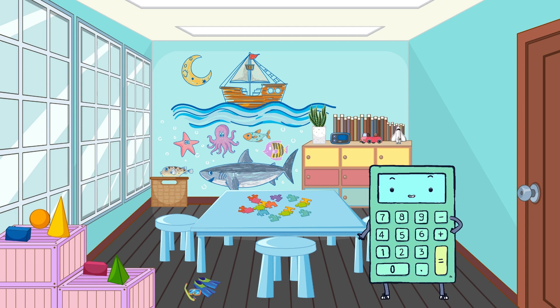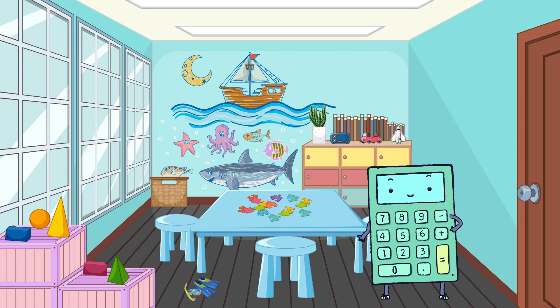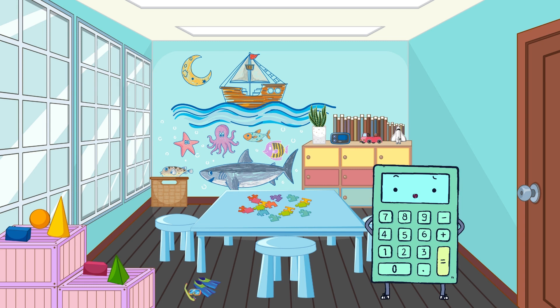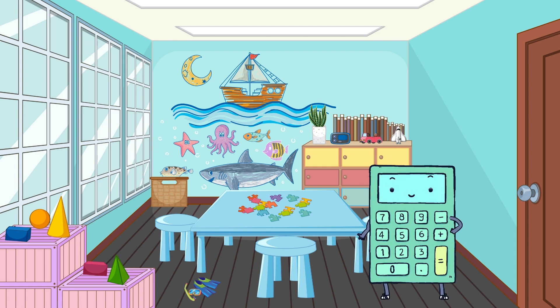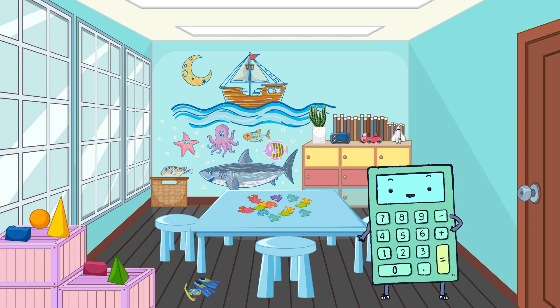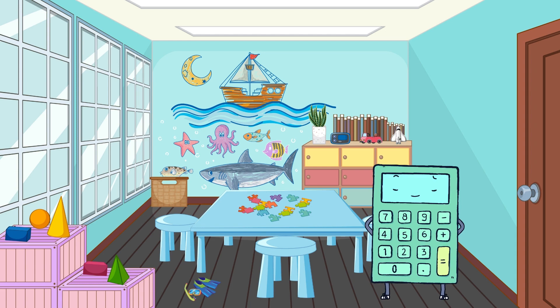Hello, Little Ocean Explorers! Welcome to our Under the Sea Number Adventure! Today, we're diving deep to discover the amazing world of numbers. We'll meet sea creatures and learn to recognize numbers from 1 to 10 in both written and spoken form. Are you ready to explore? Let's dive right in!